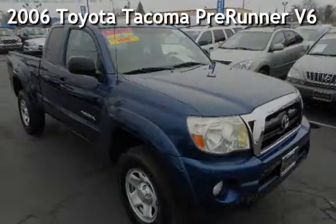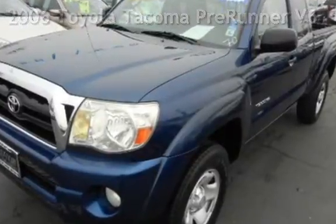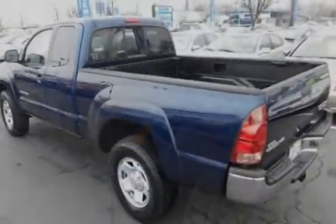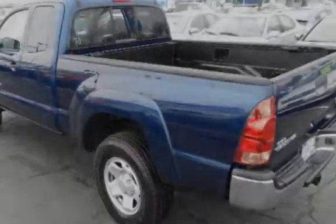Presenting a pre-owned 2006 Toyota Tacoma Prerunner V6. This four-door truck has a six-cylinder, four-liter V6 engine, with rear-wheel drive and an automatic transmission.